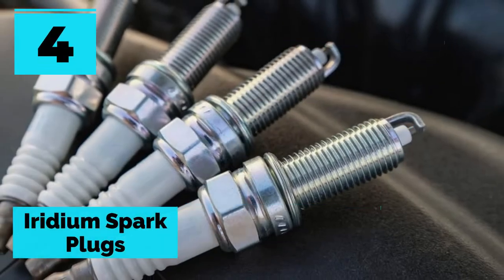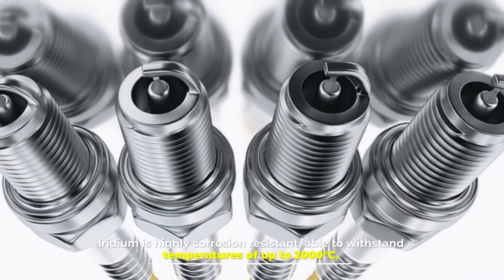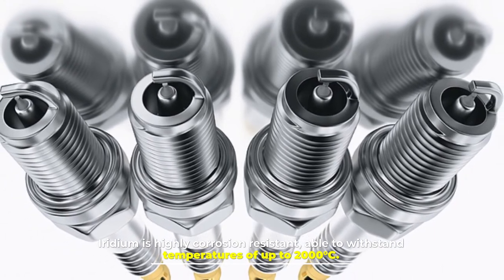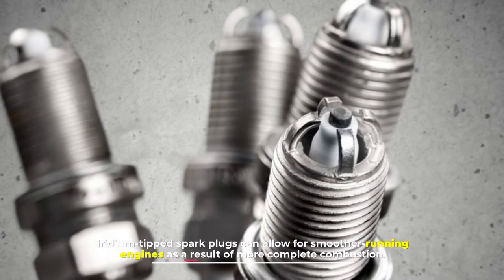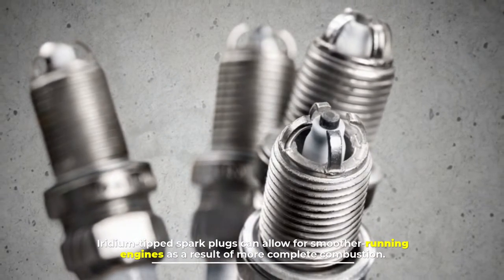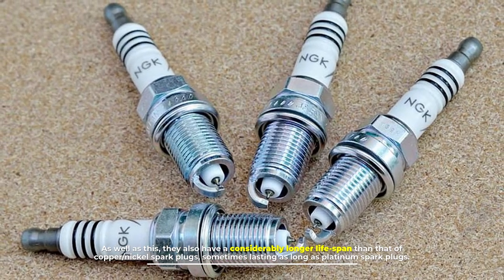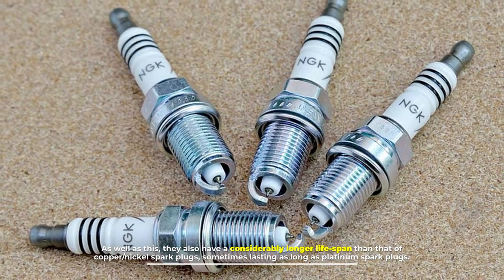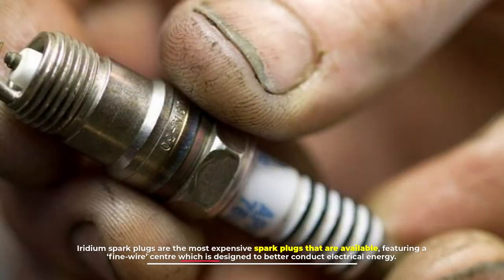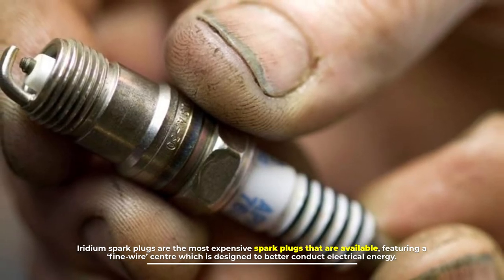Number four: iridium spark plugs. Iridium is highly corrosion-resistant, able to withstand temperatures of up to 2000 degrees Celsius. Iridium-tipped spark plugs allow for smoother running engines as a result of more complete combustion. They also have a considerably longer lifespan than copper and nickel spark plugs, sometimes lasting as long as platinum spark plugs.